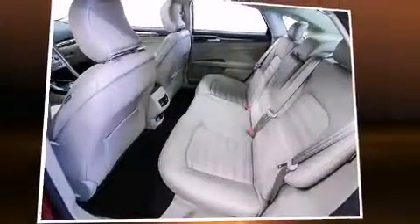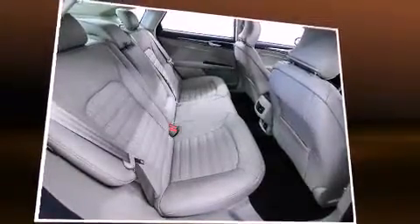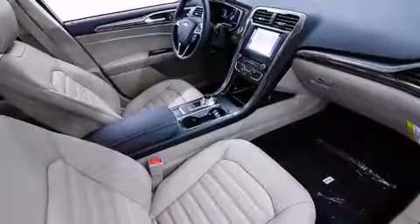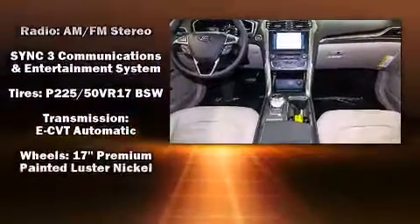Ford ensures the safety and security of its passengers with equipment such as dual front impact airbags, front side impact airbags, traction control, brake assist, a panic alarm, an emergency communication system, and four-wheel disc brakes with ABS. This car was designed with safety in mind, allowing you to drive with even greater assurance.